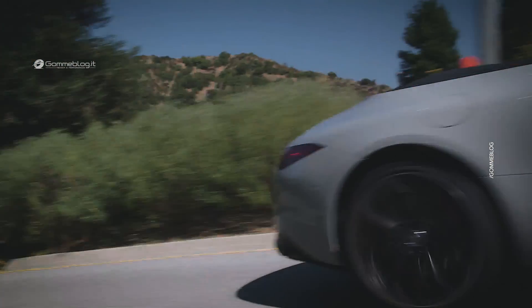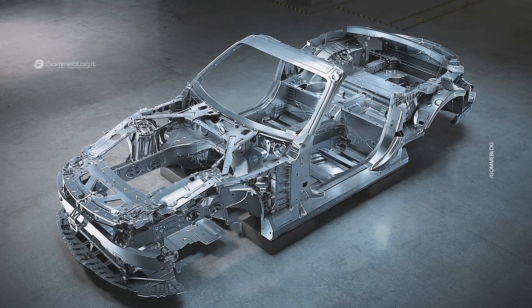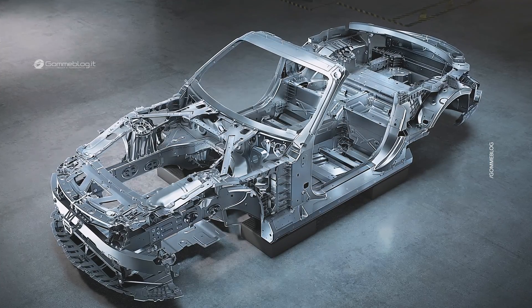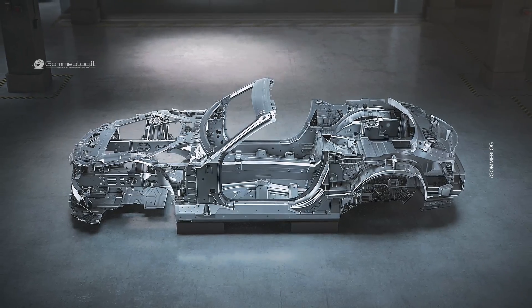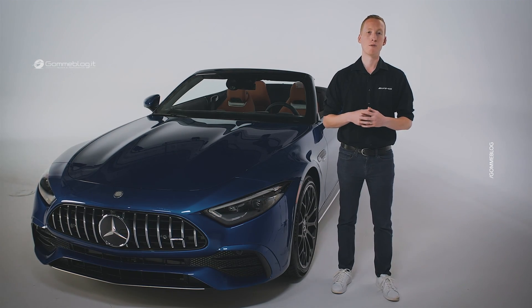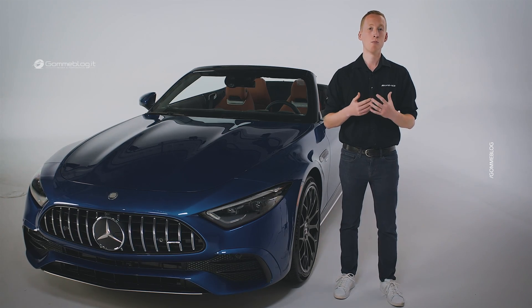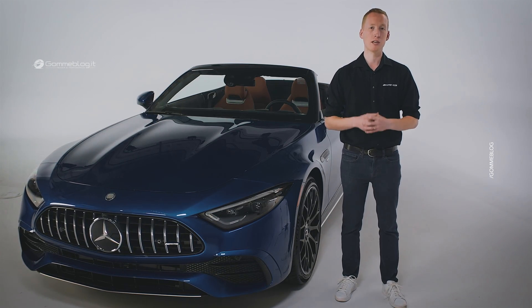Like the SL55 and SL63, the SL43 is based on a completely new vehicle architecture developed by Mercedes-AMG. The chassis is constructed from a lightweight aluminum composite space frame with a self-supporting structure. Customers benefit from maximum rigidity for precise driving dynamics, and even more importantly, enhanced safety.